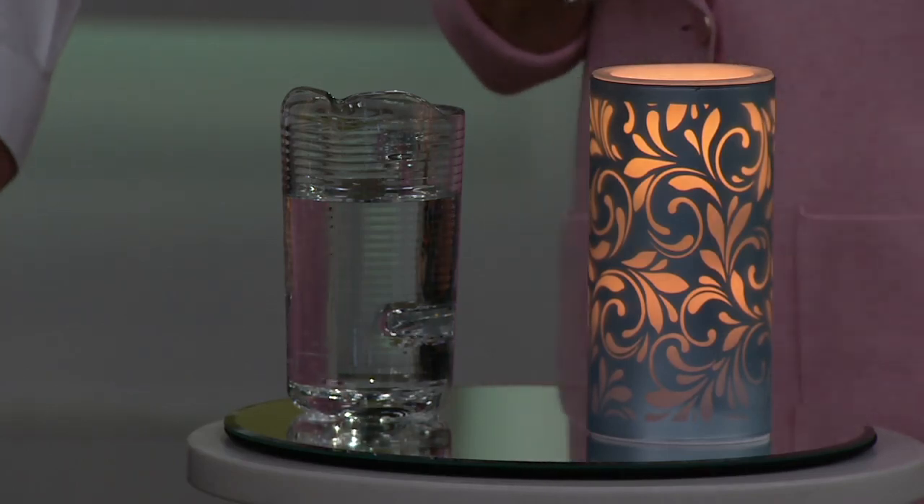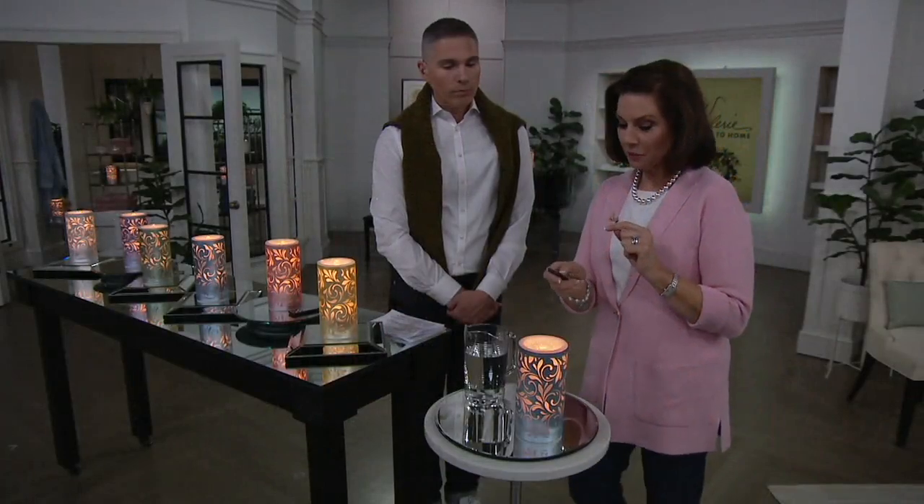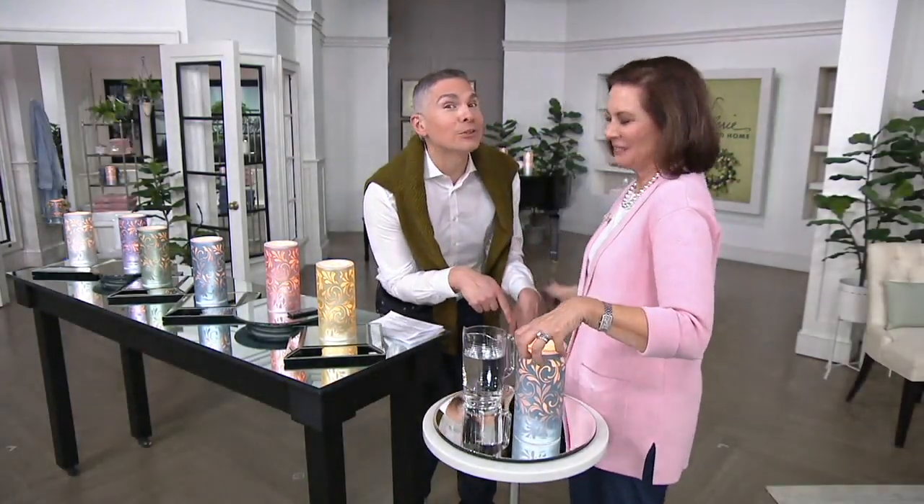But when I move it to my bathroom, I very much want the fountain. And you know what I'm realizing? You didn't put the water in — we poured the water out. Valerie was showing me how easy it was.